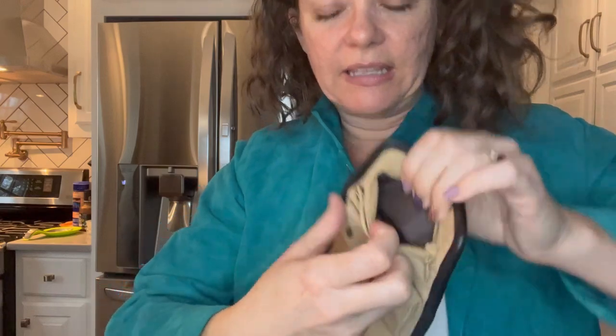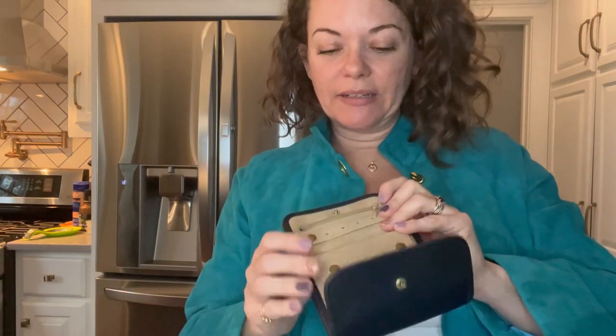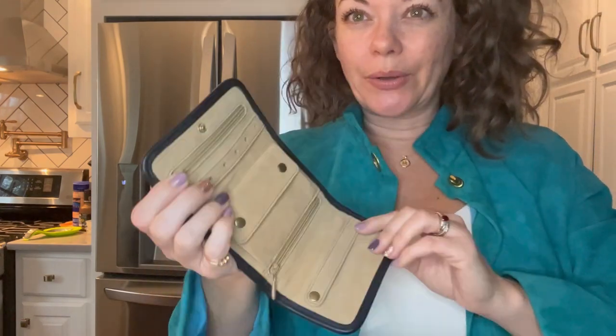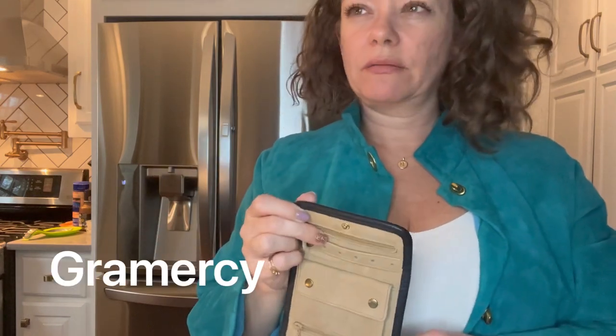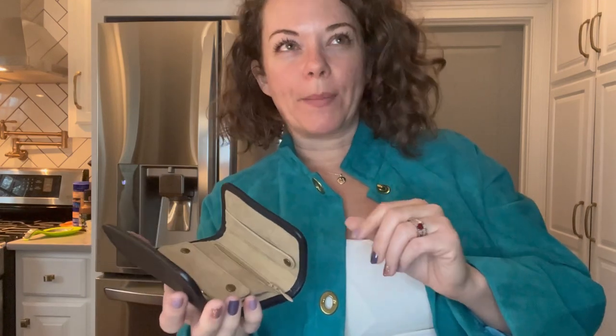It has a lining that looks like the Gramercy lining you'll see on Gramercy bags, which is a luxury line for vintage Coach. Have I even talked about that on here? I haven't, but I have some bags to show you. I actually just gave my grandma a Gramercy wallet — she wanted it.